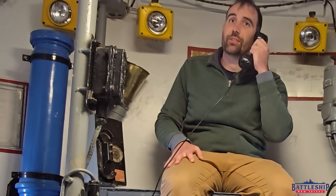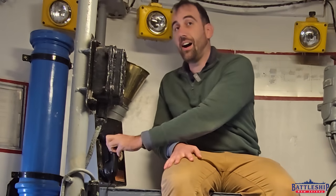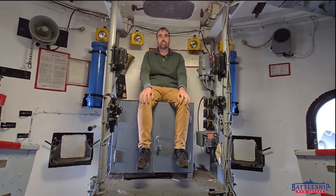Hello, this is Ryan Szymanski, curator for Battleship New Jersey Museum and Memorial. Today we're in mount 55, one of the 5-inch guns, and I'm sitting in the gun captain's position here in the back of the gun mount.